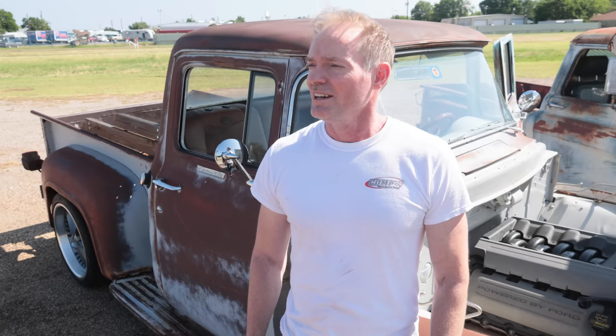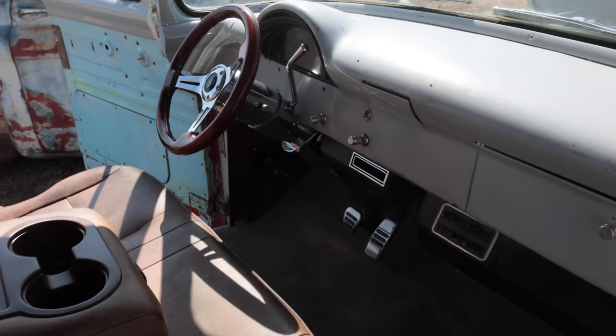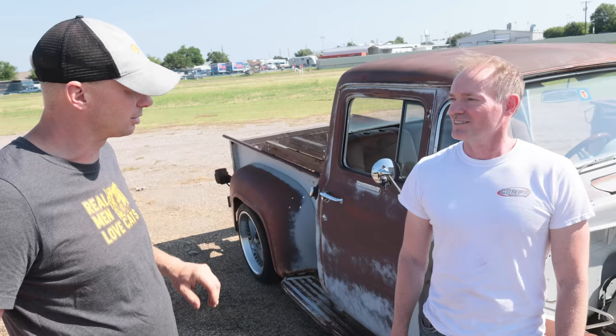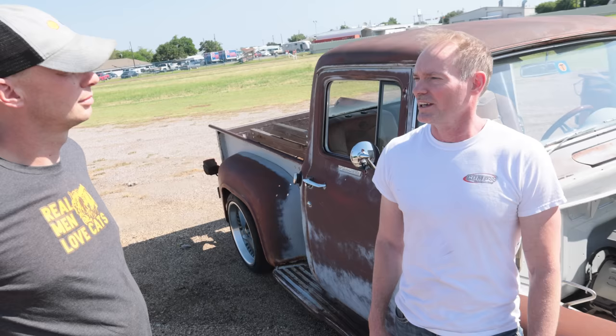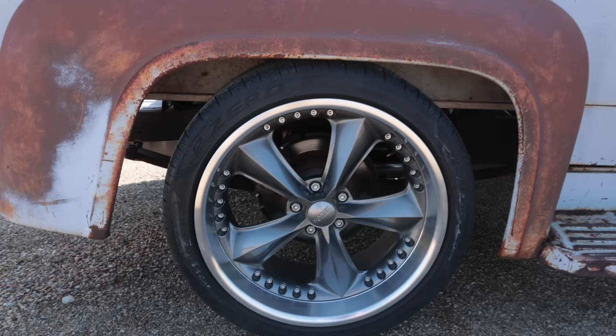When I built it, that was my goal — I wanted something I could get in and daily if I decided to. For shifting the 6R80, I've got automatic column shift on it. Because they came with SelectShift, I wired up a couple of buttons in my ashtray. You can put it into manual mode, slide out the ashtray, and there are two buttons you can shift through the gears with. It's controlled by the stock Ford computer. We had the wiring lengthened so we could place the PCM underneath the seat instead of in the engine bay to keep everything nice and clean.